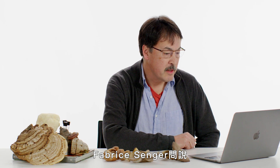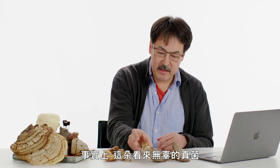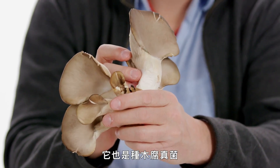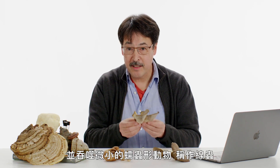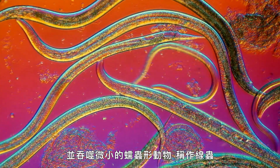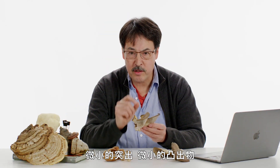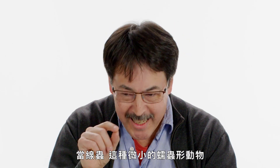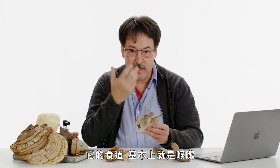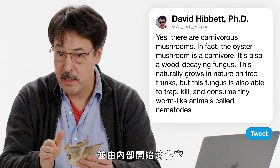Fabrice Singer asks: a carnivorous mushroom — how scary is that? Yes, there are carnivorous mushrooms. In fact, this innocent-looking fungus, the oyster mushroom, is a carnivore. It's also a wood decay fungus that grows on tree trunks in nature, but it can also trap, kill, and consume tiny worm-like animals called nematodes at the level of the mycelium. It produces tiny protuberances off the hyphae from which it secretes a droplet of fluid containing a potent neurotoxin. When the nematode contacts that neurotoxin, its esophagus contorts, and then the fungus grows into the nematode and digests it from the inside out.